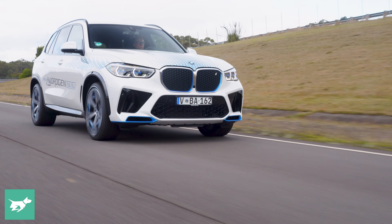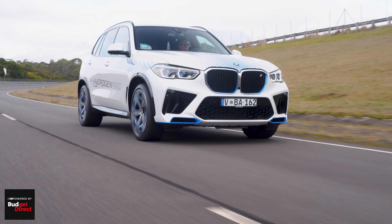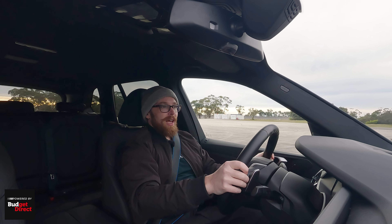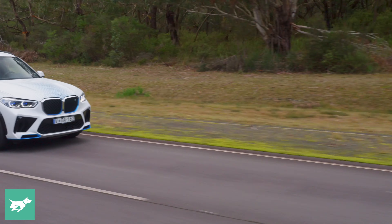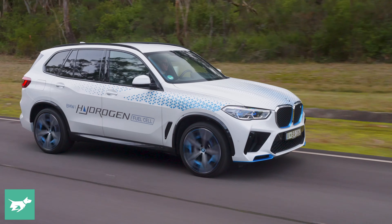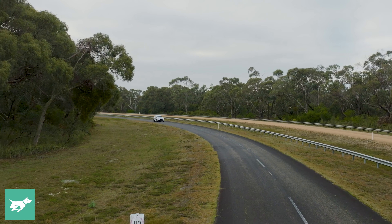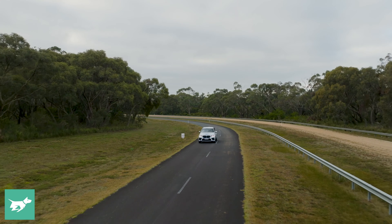It seems battery electric vehicles will be the next chapter of motoring, but who knows, maybe after that there will be a hydrogen chapter. And if there is one, I can see it working — it would be a very good one. So while this hydrogen fuel cell vehicle is a good one, it still remains something of a sideshow as battery electric vehicles continue their world domination, which is a pity if you ask me.